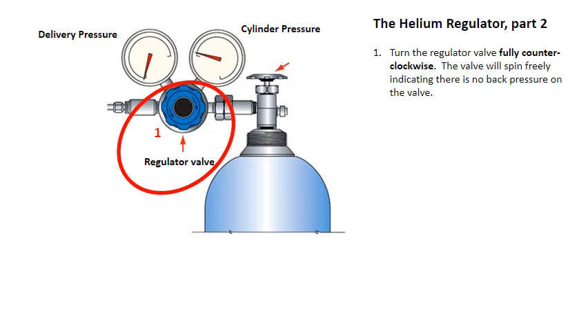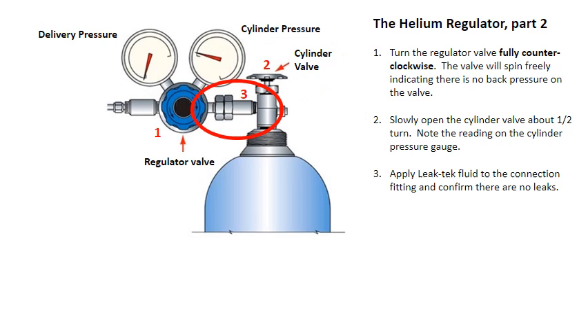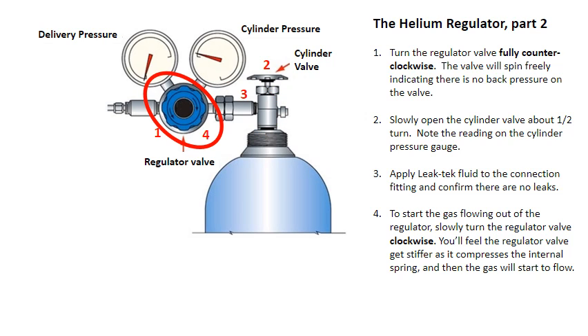Turn the regulator valve fully counterclockwise — the valve will spin freely, indicating there is no back pressure on the valve. Slowly open the cylinder valve about one half turn. Note the reading on the cylinder pressure gauge. Apply leak-check fluid to the connection fitting and confirm there are no leaks. To start the gas flowing out of the regulator, slowly turn the regulator valve clockwise. You'll feel the regulator valve get stiffer as it compresses the internal spring, and then the gas will start to flow.